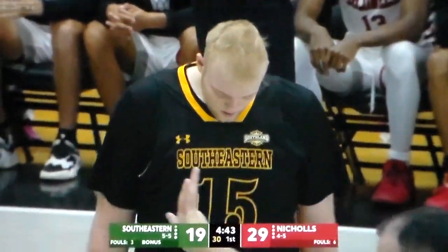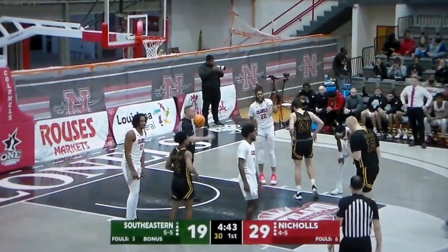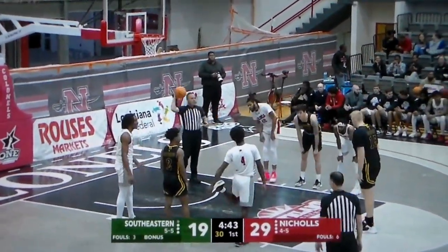So Southeastern will go back to the free-throw line with Roeberry taking a couple more. He made one of two earlier. Caldwell has come back in. So you've got Pieces with Agnew, and then Roeberry, Caldwell, and Roscoe Eastman to five.